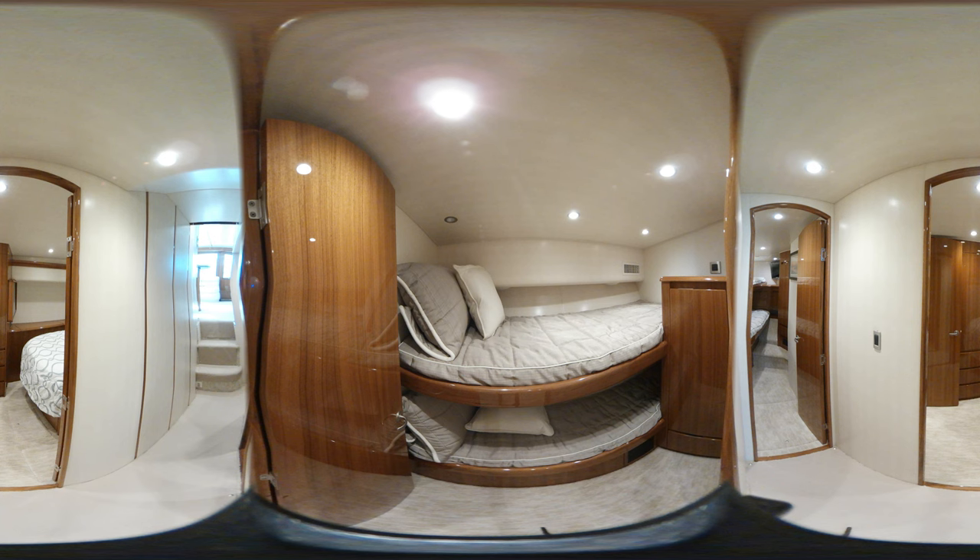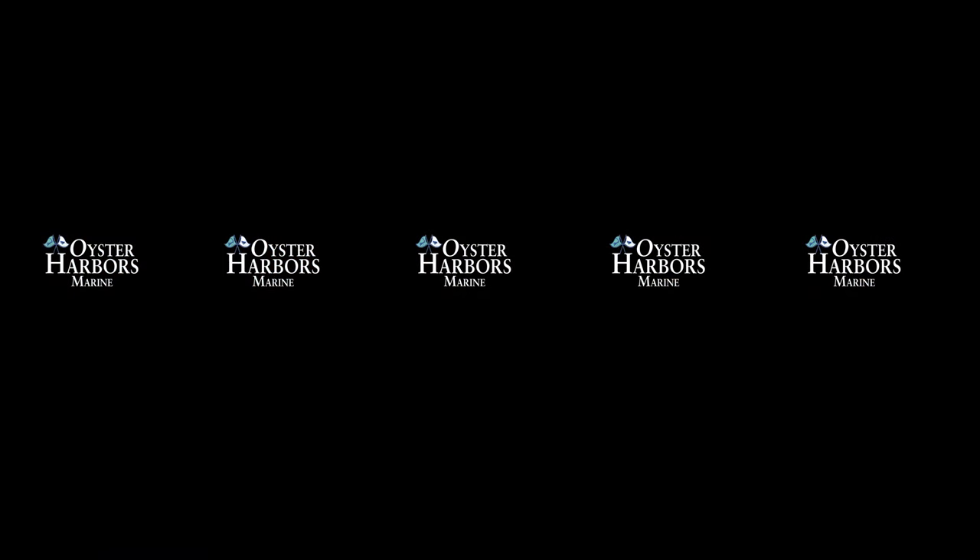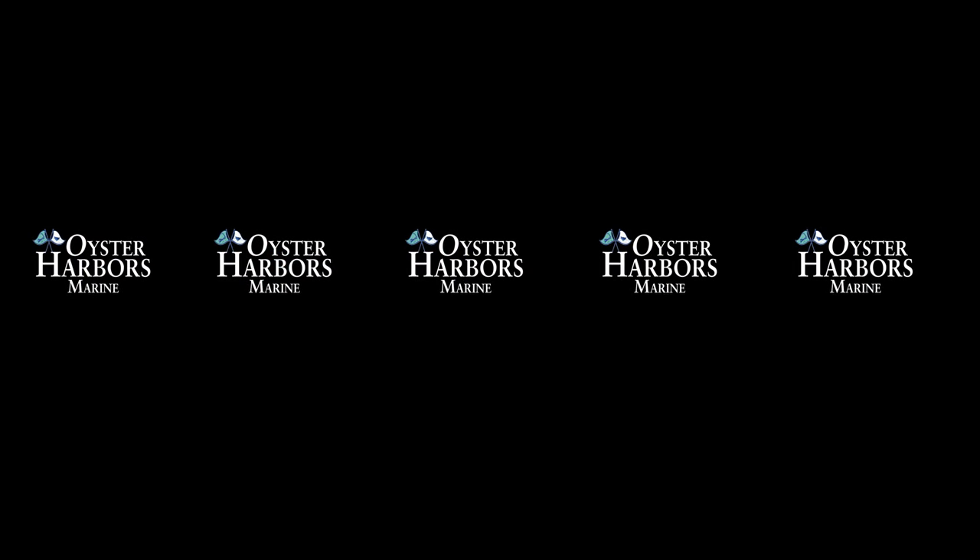To learn more about the Viking 48 Convertible, visit us at one of our Oyster Harbors Marine locations. Sales offices are located on Cape Cod in Osterville and Falmouth, Mass, Danvers, Mass, Essex, Connecticut, and in Freeport, Maine.